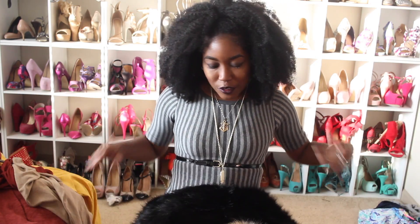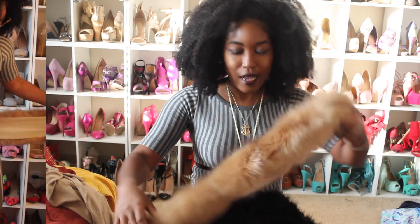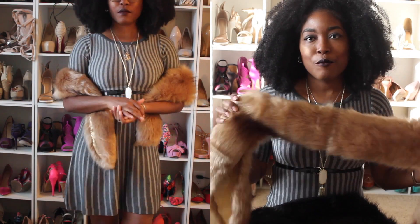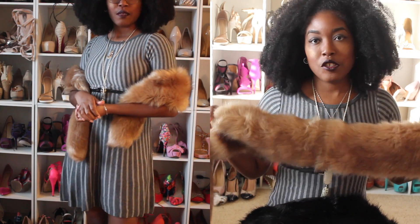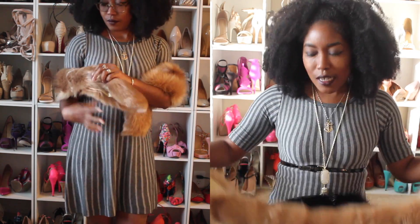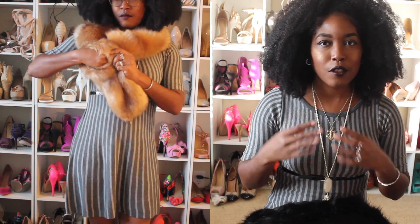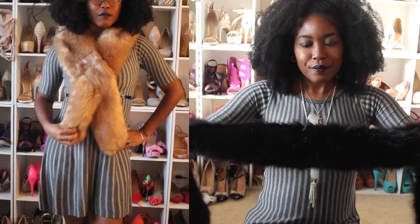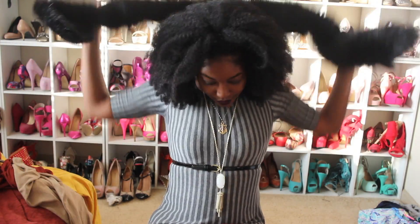I've only worn the black fur stole one way, but you can find pictures on my blog. Then I have the brown one — I wore this on Thanksgiving with a really cute dress. When I wore the black one I went to a VIP party at International Mall, which is notoriously hot, so it did make me hot inside, but outside I wasn't that hot. I really really love the fur stole — it's everything.